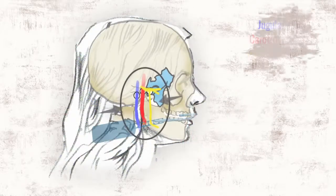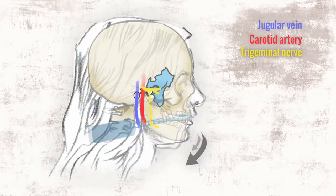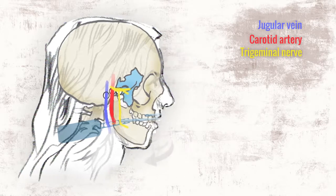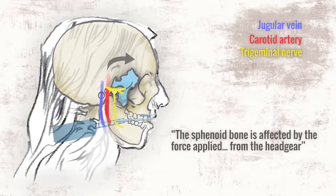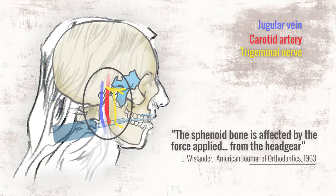A simple physics diagram shows that the growth stunting forces of headgear pass right through the skull. One study showed that headgear caused an abnormal rotation of the sphenoid bone, and no study has examined the impact of headgear on the skeletal blood flow and nerve pathways of a growing child or its long-term effects.